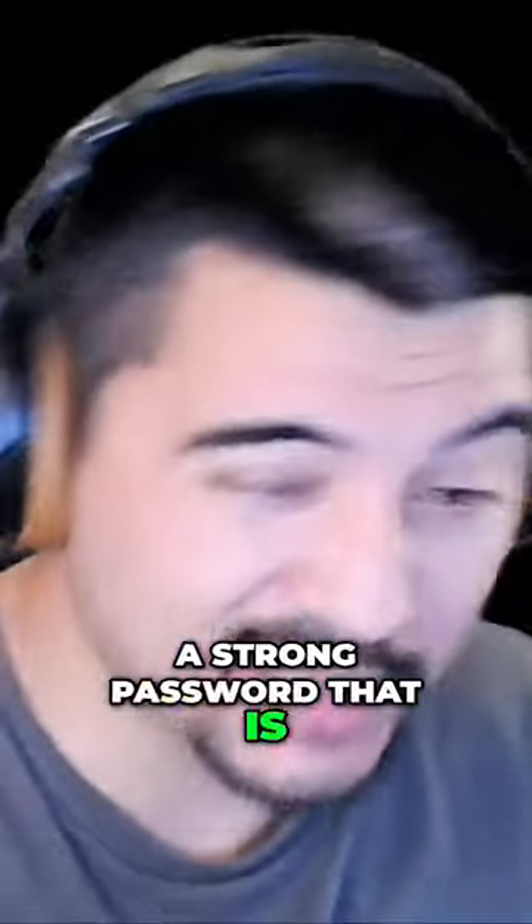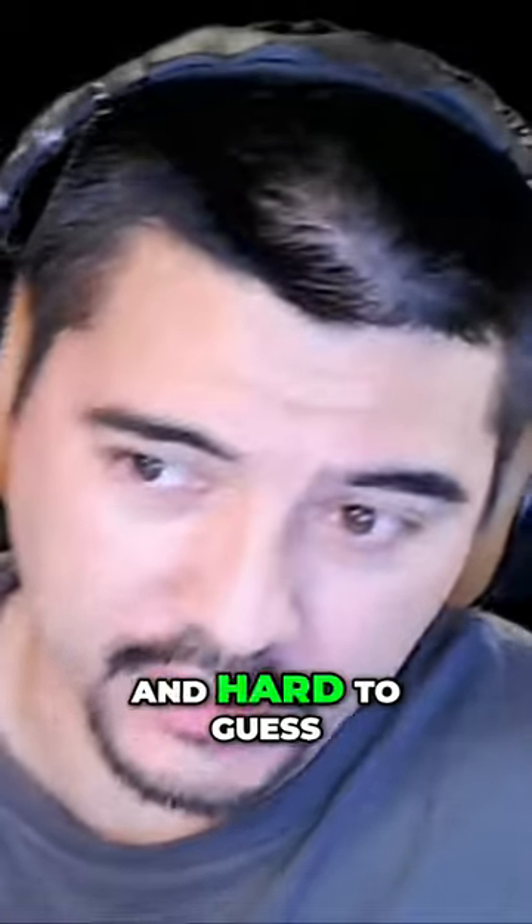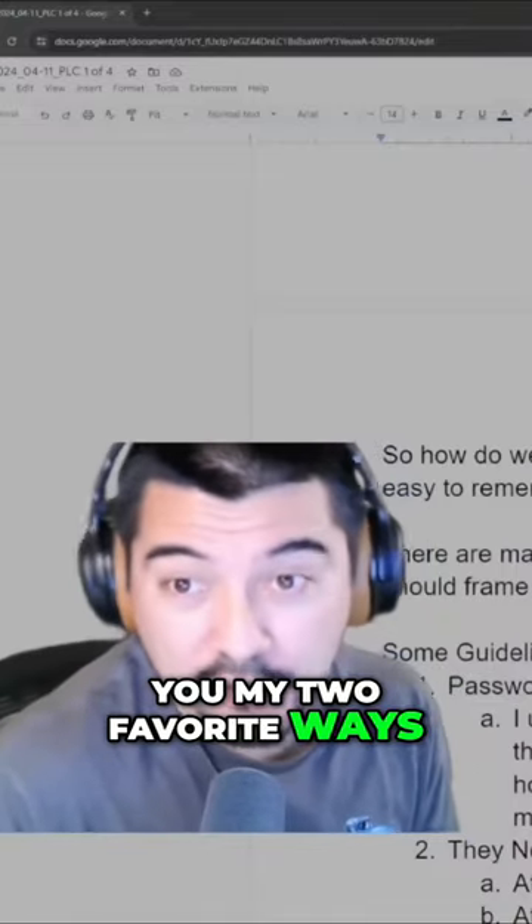So how do we create a strong password that is complex enough to be secure, easy to remember, and hard to guess? I'll show you my two favorite ways of how to do this.